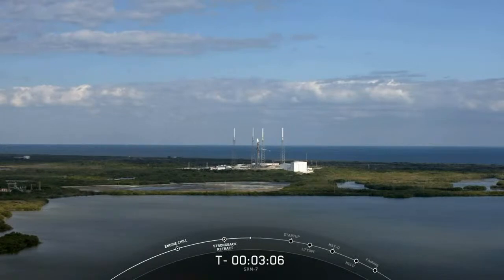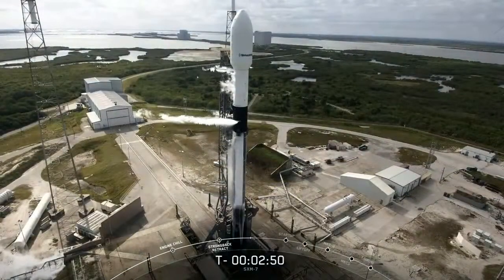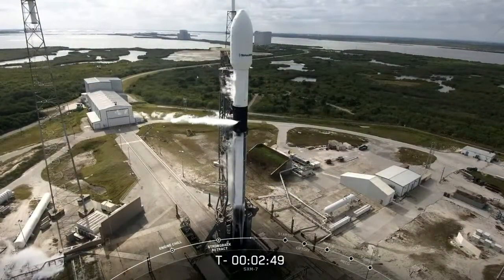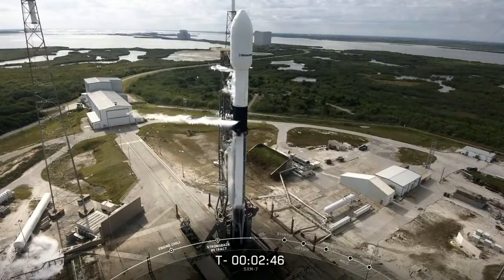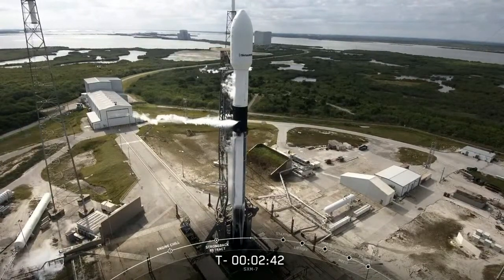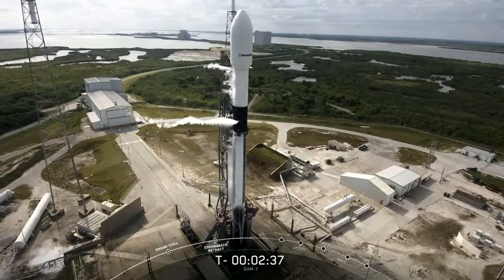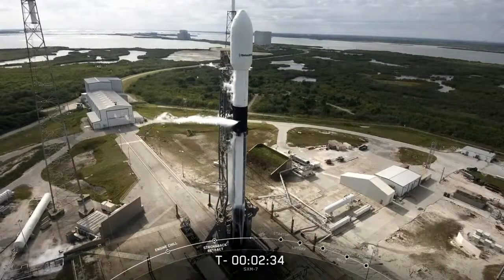First stage fuel loading completed on time around T-6 minutes, and we're currently waiting for that first stage LOX load to complete. We should be hearing the call-out for that any moment. Second stage liquid oxygen loading will complete around T-2 minutes. Just a minute before liftoff, you'll hear the announcement that Falcon 9 is in startup, meaning the rocket's own internal computers are now controlling the launch countdown on Falcon 9.